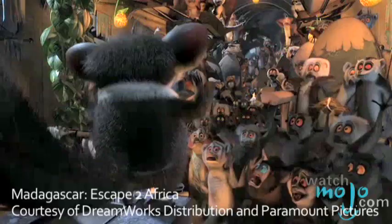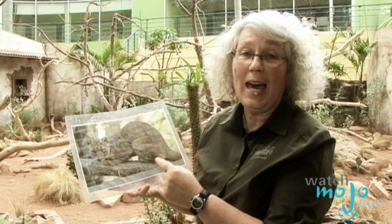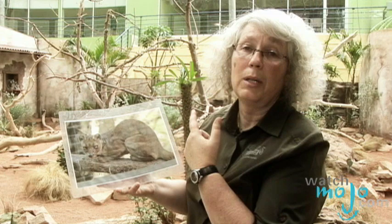What are the predators of the lemurs? In their natural habitat there's the fossa — that's the animal we talk about in the film Madagascar. The fossa is the size of a cat and is the main predator of the lemurs, not just the ring-tailed lemurs but any type of lemur.